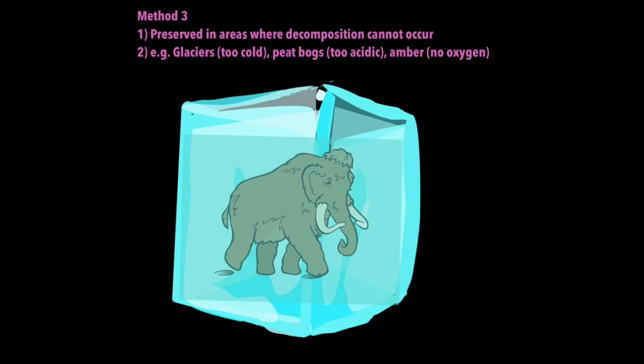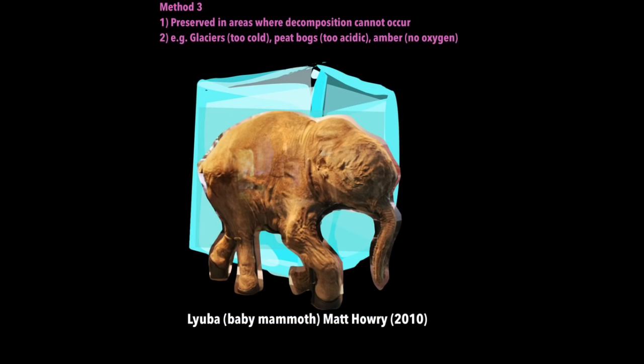Method three is the most exciting for fossil enthusiasts. This is where entire organisms can get preserved in areas where decomposition cannot occur — because there's no oxygen, or it's too acidic, or it's too cold. So many fossils are found in glaciers, peat bogs where it's too acidic, and amber where there's no oxygen. For example in Jurassic Park they find a fossil of a mosquito with dinosaur blood preserved in amber. This woolly mammoth found in Siberia is the fossilized remains of an entire organism — they could even find out its last meal by looking at its gut, that's how much detail was preserved.